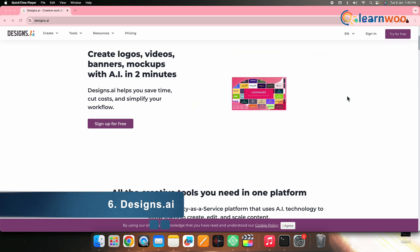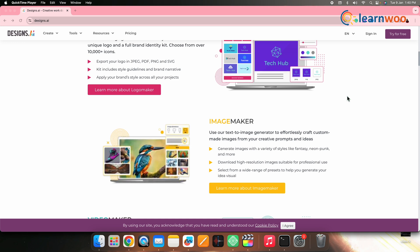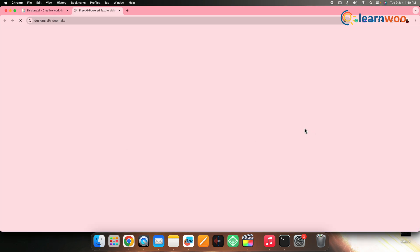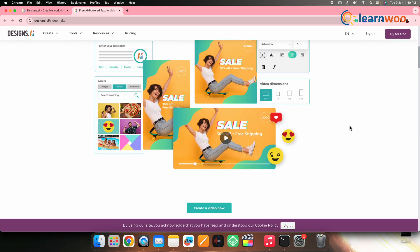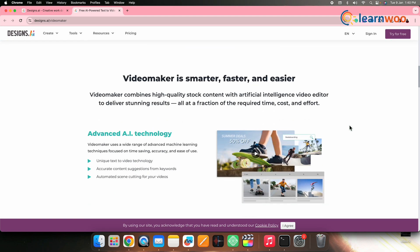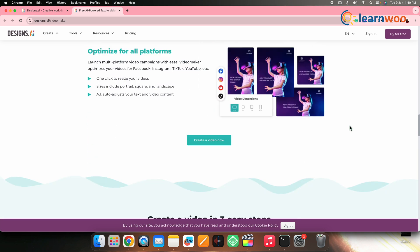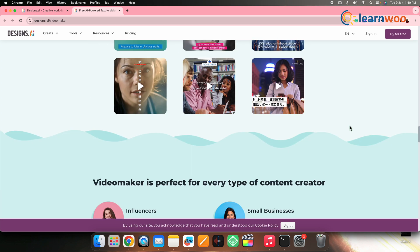6. Designs.ai. Craft professional travel videos effortlessly with Designs.ai, an AI-powered tool catering to diverse needs. Whether resizing videos for social media platforms or creating logos and banners, Designs.ai simplifies the process. Input your text, select industry specifics, choose a language, and enjoy compelling visuals and voiceovers in over 20 languages.